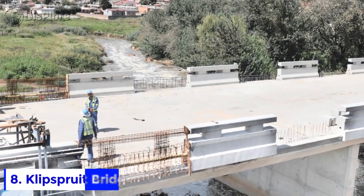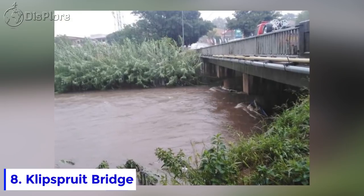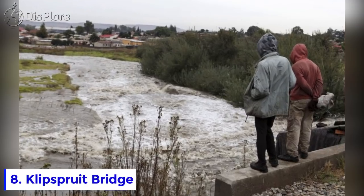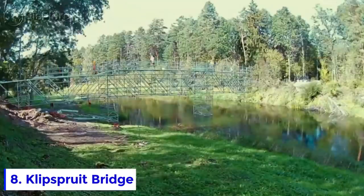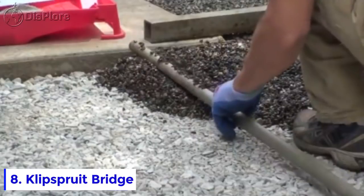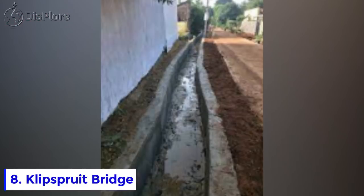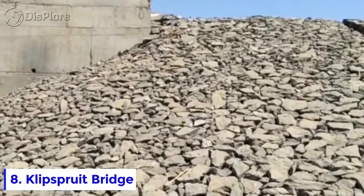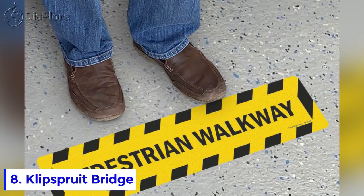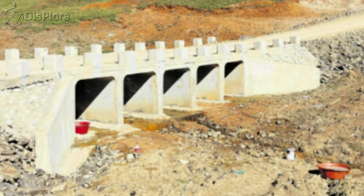Number 8: Klipsprut Bridge. Situated in Soweto, the bridge replaced a culvert bridge which flooded yearly during the rainy season. Construction activities began in January 2018. The project entailed the construction of 2 kilometers of roads into the township, side drains, gabions, stone pitching, pedestrian walkways to accommodate pedestrian traffic, and concreted curbs along bridge and adjacent roads.